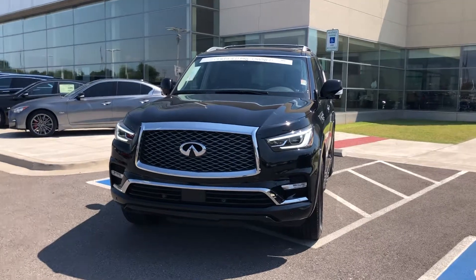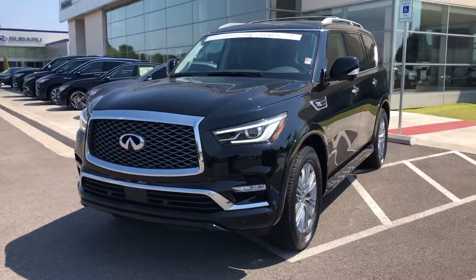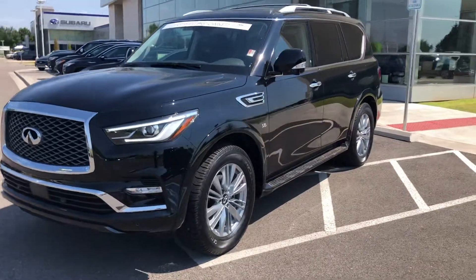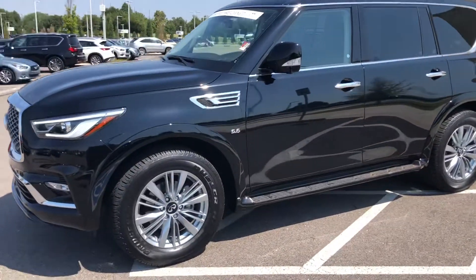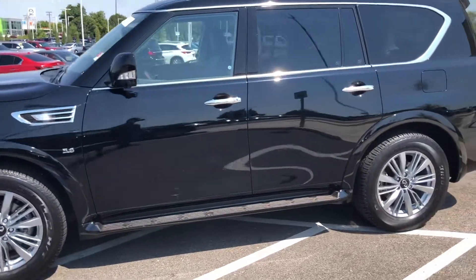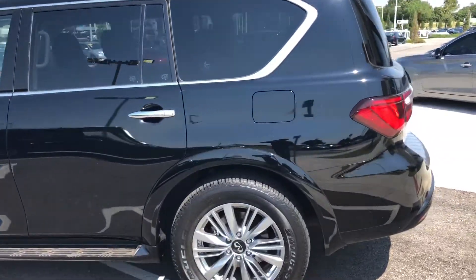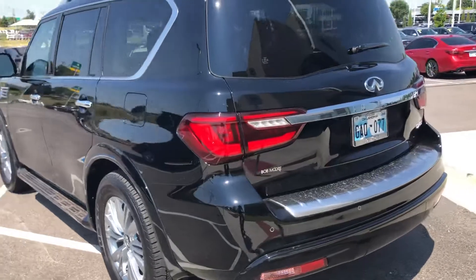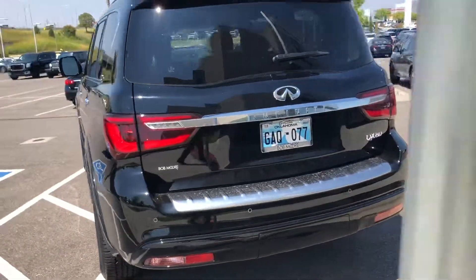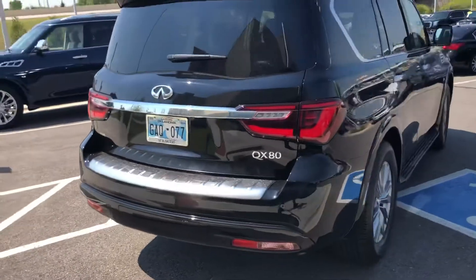This is our 2019 Infinity QX80. This is a rare opportunity because this was a service loaner that we turned out for sale. So while it does have one owner before you, the owner is Bob Moore Infinity. The car has 5,000 miles, greatly discounted off of what it was sold for originally. And a beautiful, beautiful black Obsidian QX80.